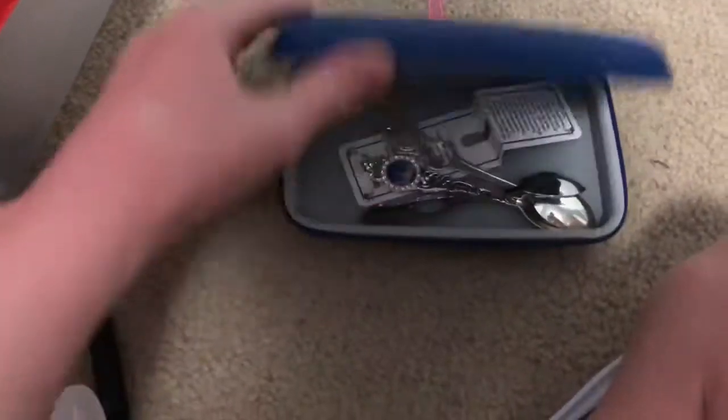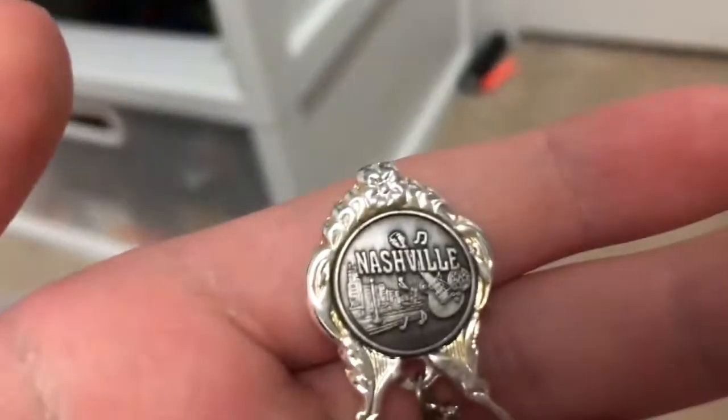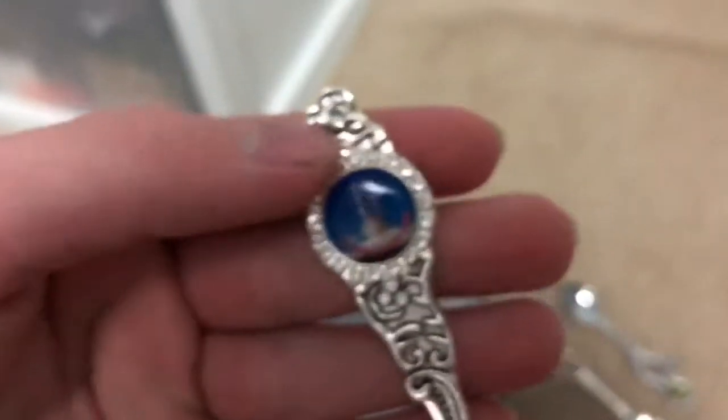Speaking of metal — these are my metal ones. I got this one in Pensacola, Florida. That's in Florida. I got this one in Nashville. And this one is from the Space and Rocket Center.